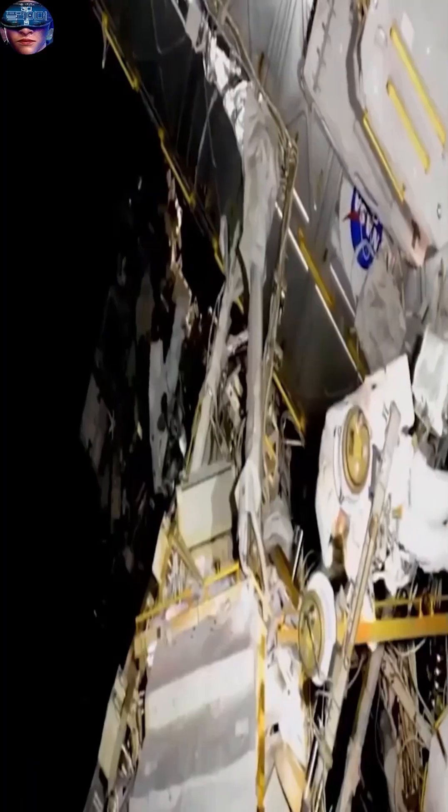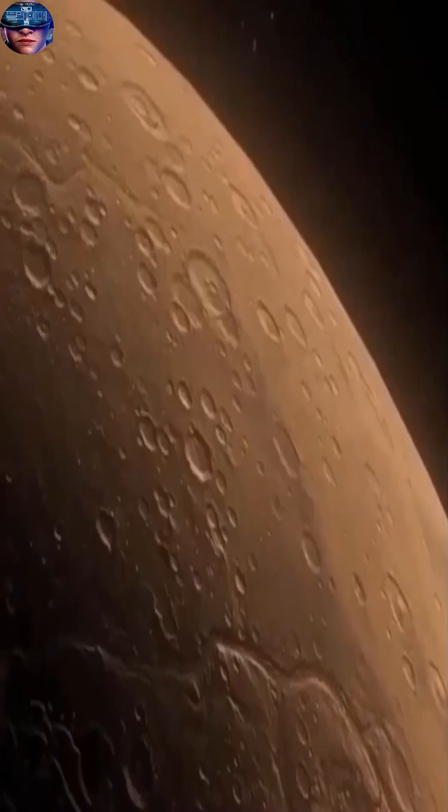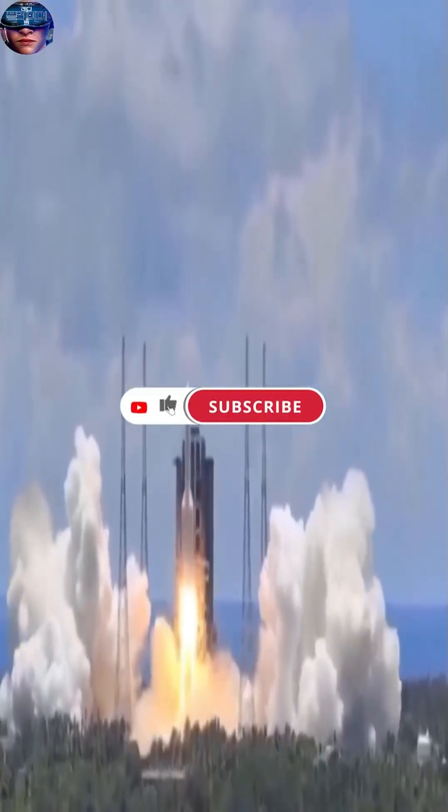NASA protects astronauts from deadly solar and cosmic winds in space using a range of technologies and protective measures. First, it designs spacecraft to protect astronauts from radiation generated by solar and cosmic winds using magnetic shields and radiation-resistant materials.